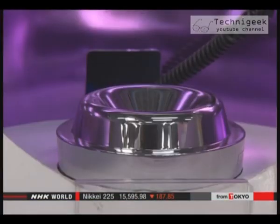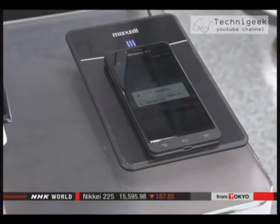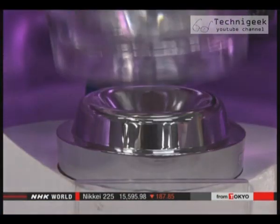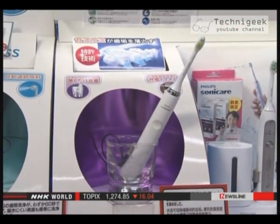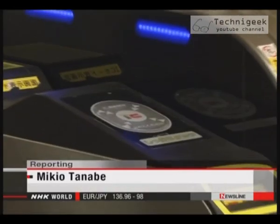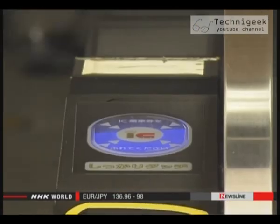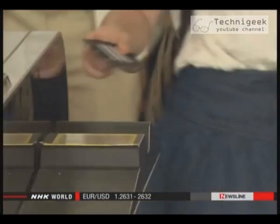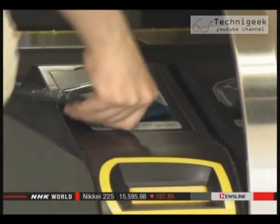Novel products using the new technology appear in shops every day. To charge this electric toothbrush, all the owner has to do is put it in a glass. Customers like this product because it doesn't need a cable connection. The technology is also used in smart cards for paying bus or train fares when the card is swiped over the reader at an automated wicket, and electricity runs through the coils in the IC card.